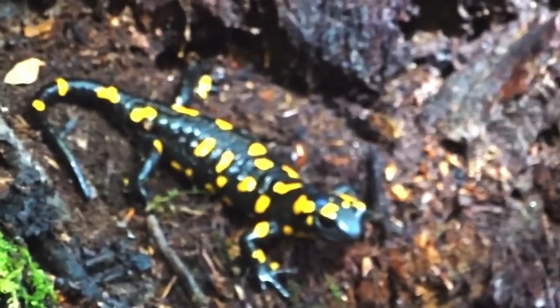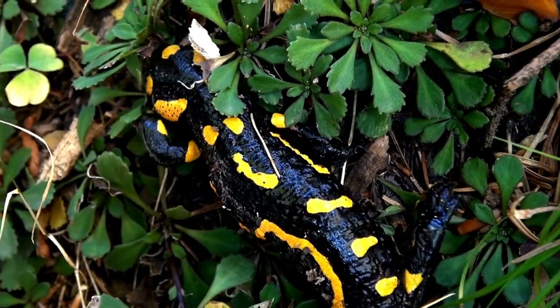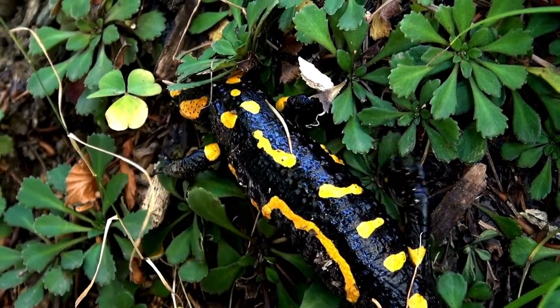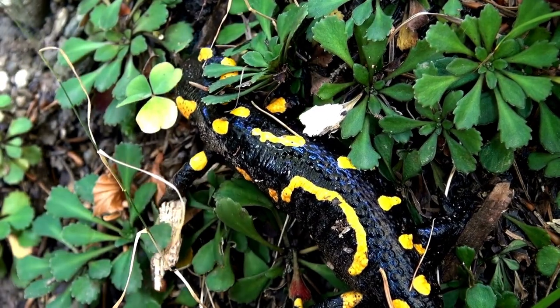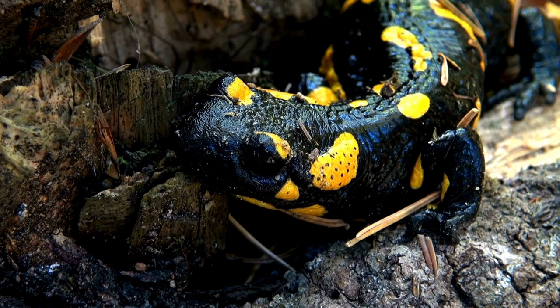With its vibrant coloration of black, yellow, or orange, the fire salamander is a sight to behold, making it easy to see how it earned its fiery name. The contrast between its dark skin and bright markings creates a mesmerizing appearance that sets it apart from other salamander species.